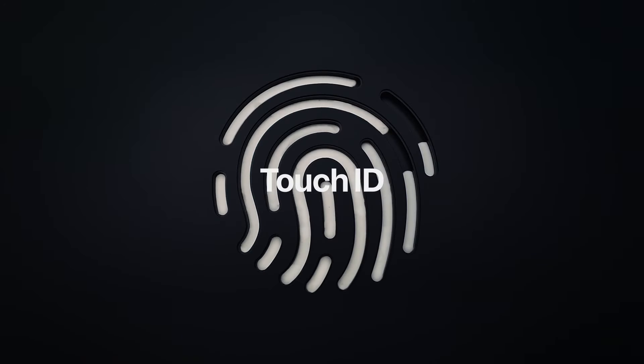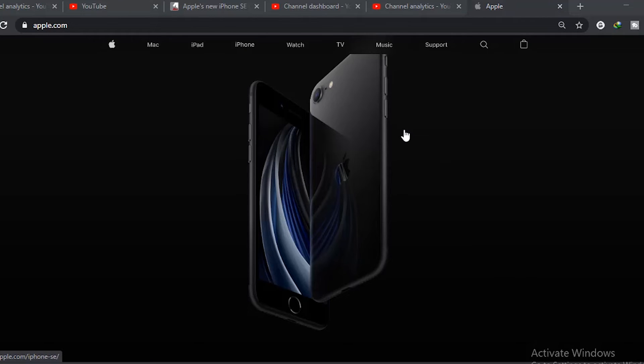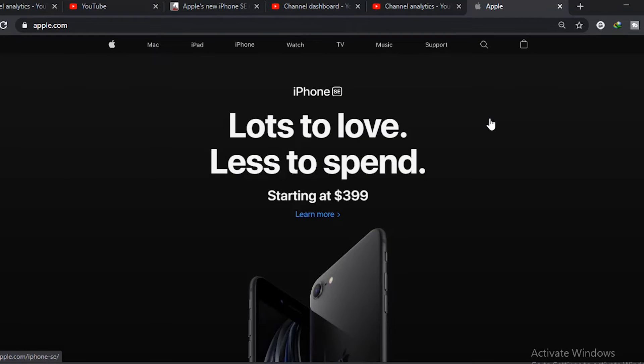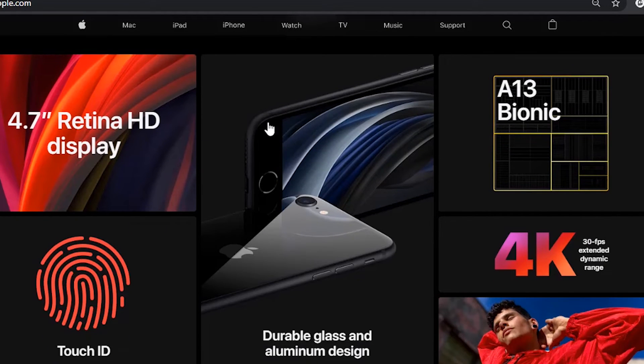The 2020 iPhone SE goes on pre-order this Friday, April 17, and will start shipping on April 24 in the US. You can get one for $399 with 64GB of storage. Price-wise, it does fit the SE name. If you need higher storage, the 128GB model will cost around $449, while the 256GB version will cost around $549.